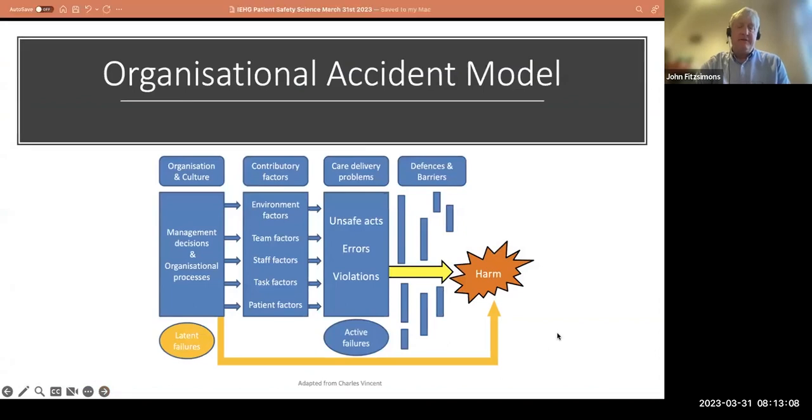This is the organizational accident model from Charles Vincent — many will have seen this as the London Protocol, used for incident investigation. Harm is often obvious, but you need to go upstream through defenses and barriers — what James Reason called the Swiss cheese effect. Then looking at errors, violations, and unsafe acts, while recognizing there are usually contributory factors further upstream: environmental, staff, team, and task factors, and beyond that organizational factors, and even political or social factors. Upstream we have latent failures, which can be hard to see.